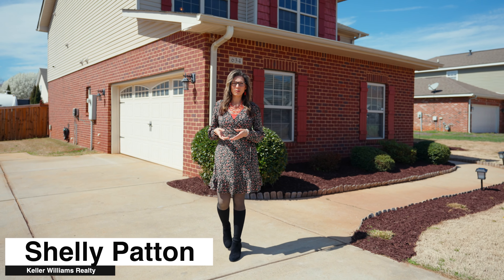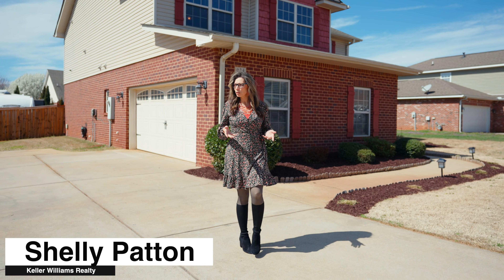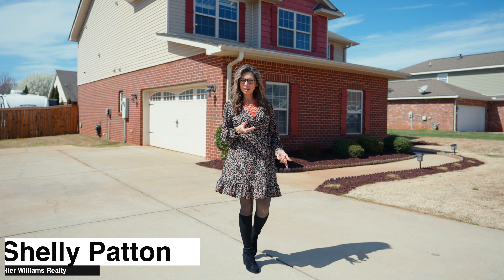Welcome to 634 Flint Rock in Boiling Springs, South Carolina. You are in a beautiful established subdivision with a pool and a very low HOA. Let's come check this out.